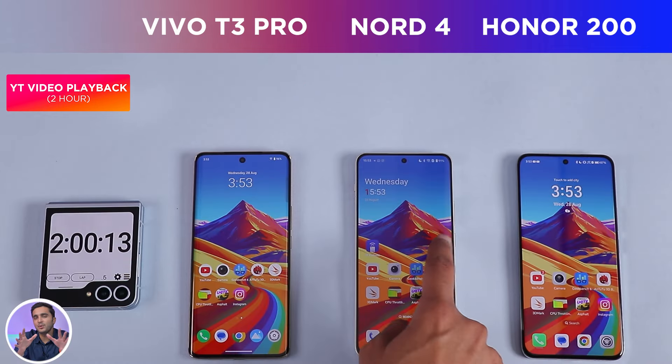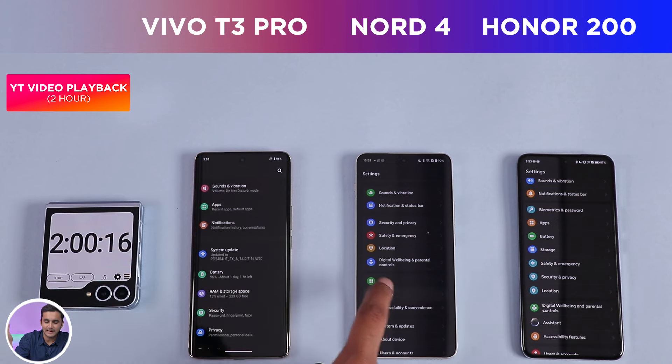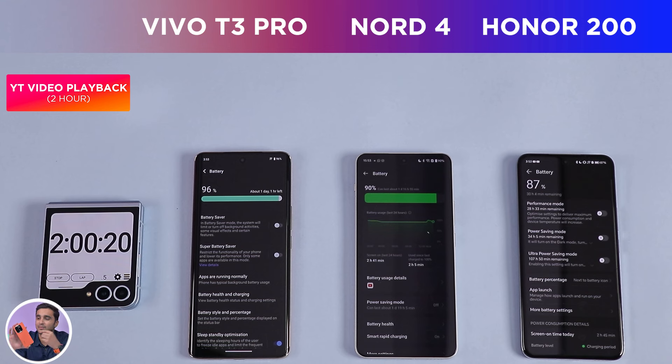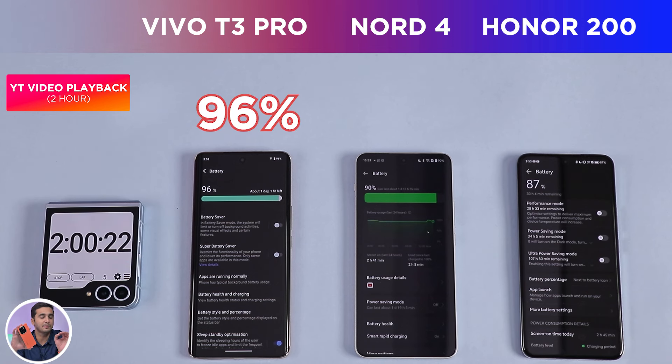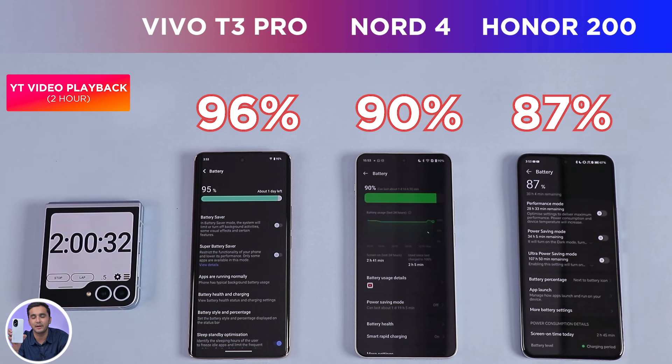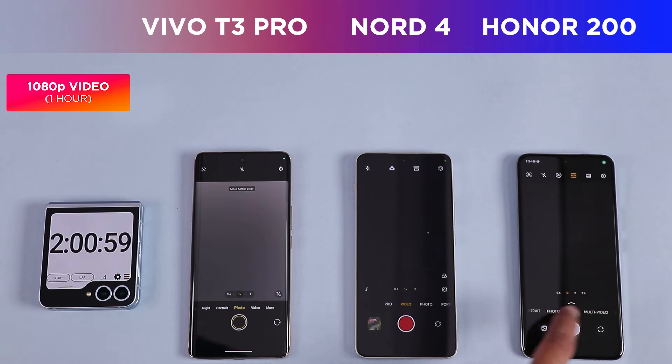After two hours of YouTube video playback, the most affordable phone — the Vivo T3 Pro — takes the lead with 96% battery left. In second place is the Nord 4 with 90% battery left, while the Honor 200 is left with 87% battery. It is now time to run an hour of 1080p video recording.